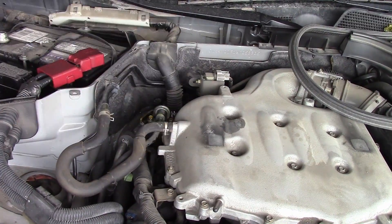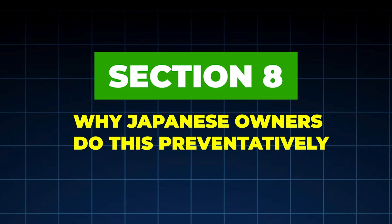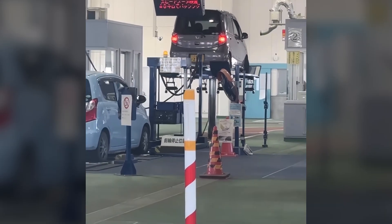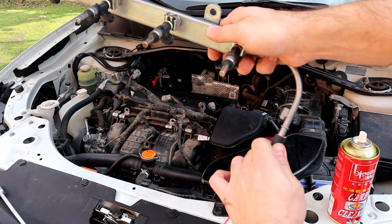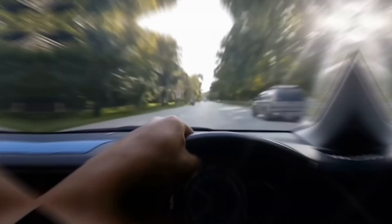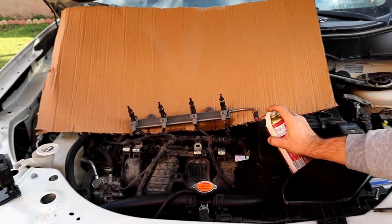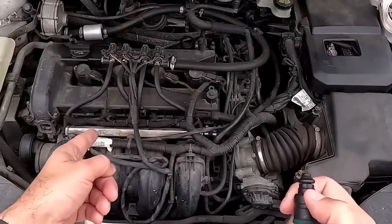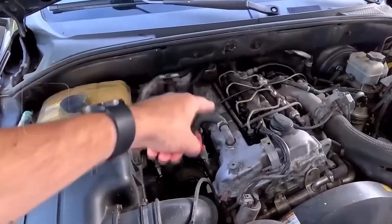That's why their engines last so long. Section 8: Why Japanese Owners Do This Preventatively. In Japan, inspections are strict, repairs are expensive, and preventative maintenance is cultural. Most Japanese drivers clean injectors every 20,000 to 30,000 miles, long before symptoms appear. This keeps combustion balanced, oil cleaner, valves cooler, and catalytic converters healthier. It's not about fixing problems — it's about never letting them start.